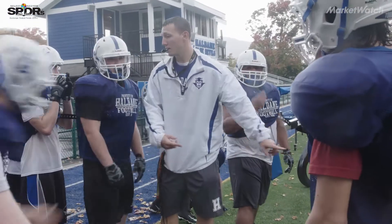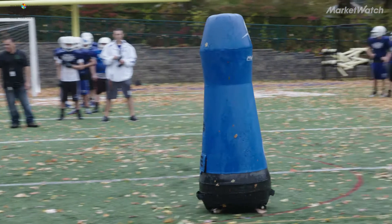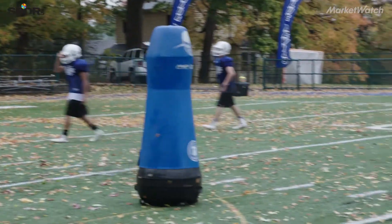Concussions are a major factor. They're a hot-button issue. I think the possibilities are endless when it comes to football and technology.